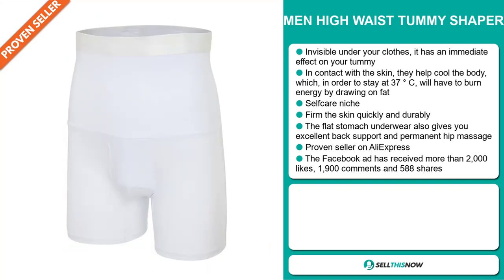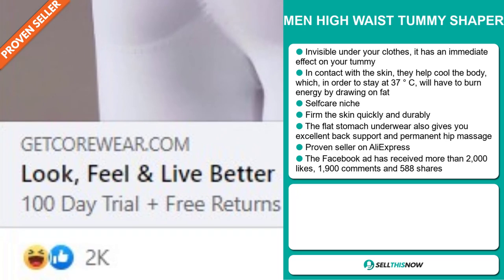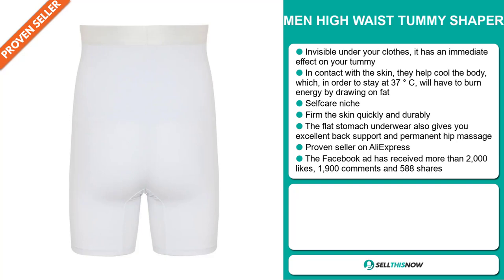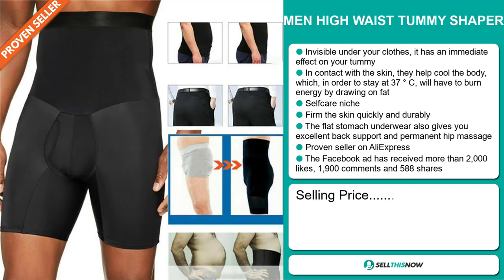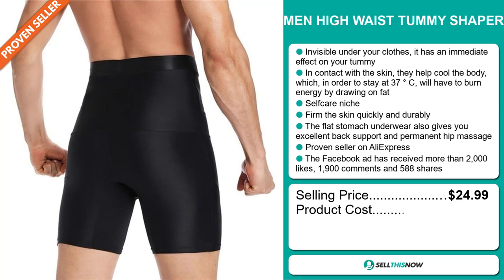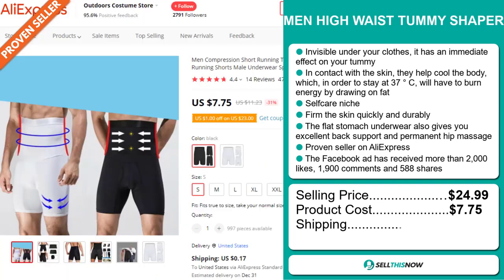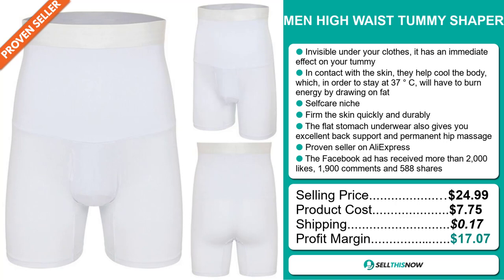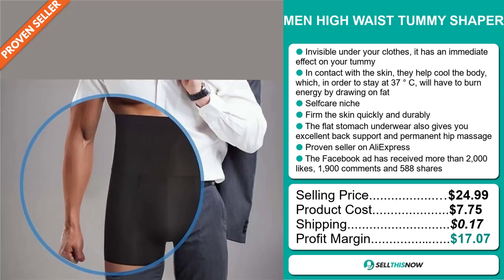The Facebook ad has received more than 2,000 likes, 1,900 comments, and 588 shares. Now, the selling price for the Men High Waist Tummy Shaper is just under $25, whereas the product cost is only $7.75. Shipping will set you back $1.70, so you're looking at a very good profit margin of $17.07. Sell this now!